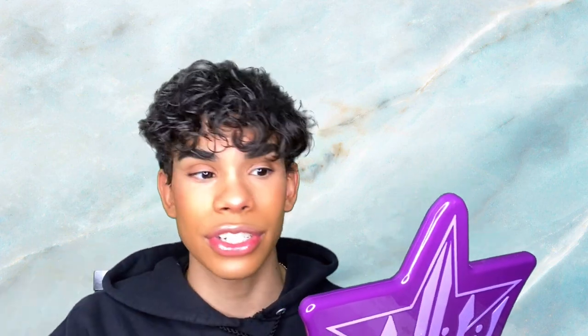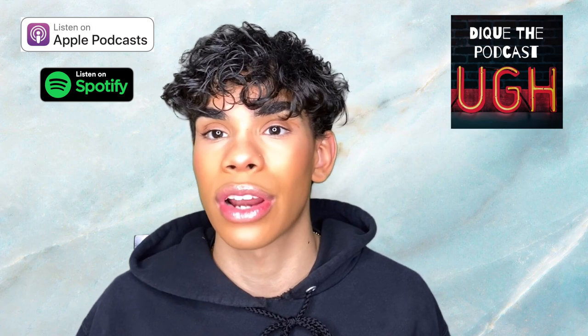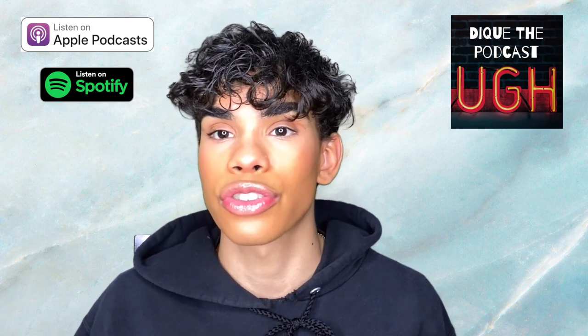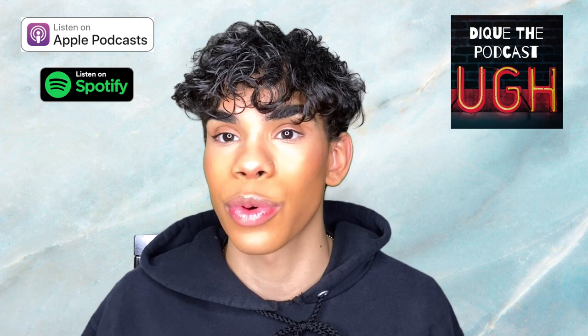That's pretty much it for this video. I hope you guys enjoyed — let me know down below what you guys want to see next or any videos you'd like me to do. Make sure you guys check out Deke the Podcast — there's a brand new episode every single week, link in the description below. There's also merch coming for my podcast, so check out the link in the description to join the mailing list. I'll catch you guys on the next one — peace!